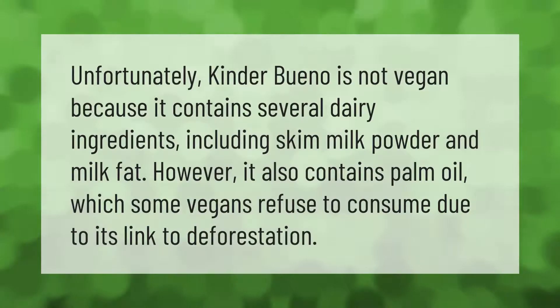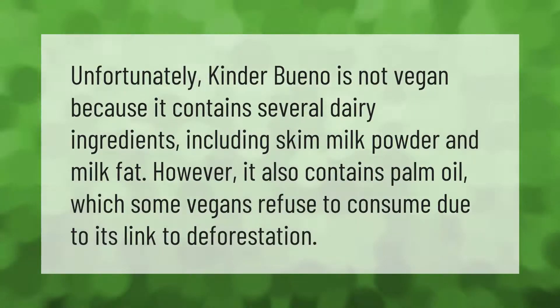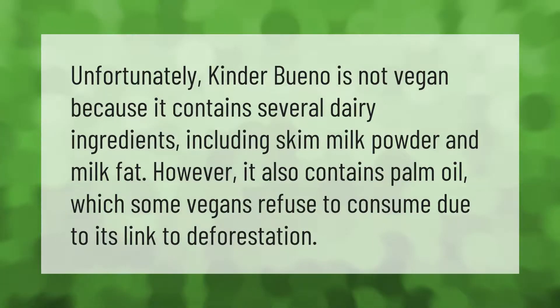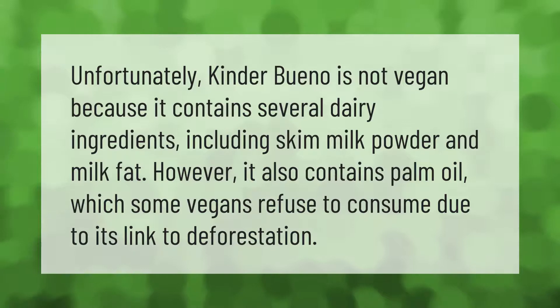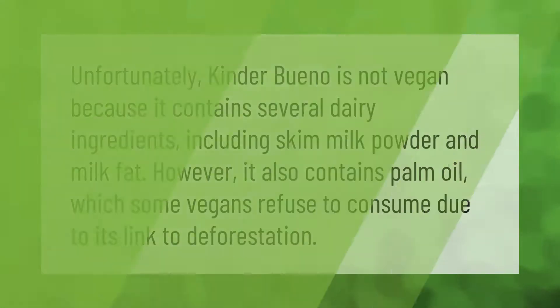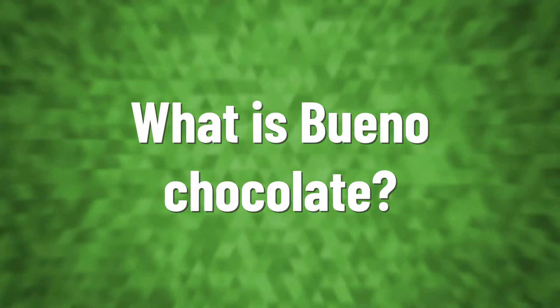Unfortunately, Kinder Bueno is not vegan because it contains several dairy ingredients including skim milk powder and milk fat. It also contains palm oil, which some vegans refuse to consume due to its link to deforestation.